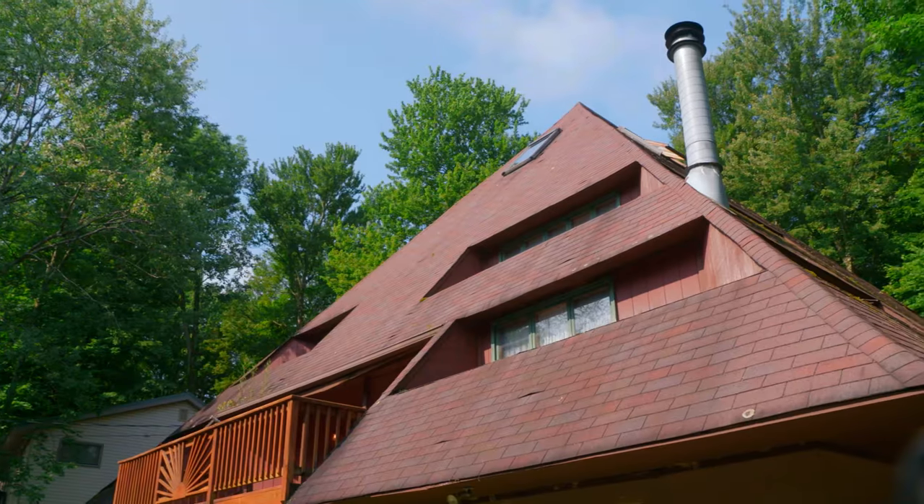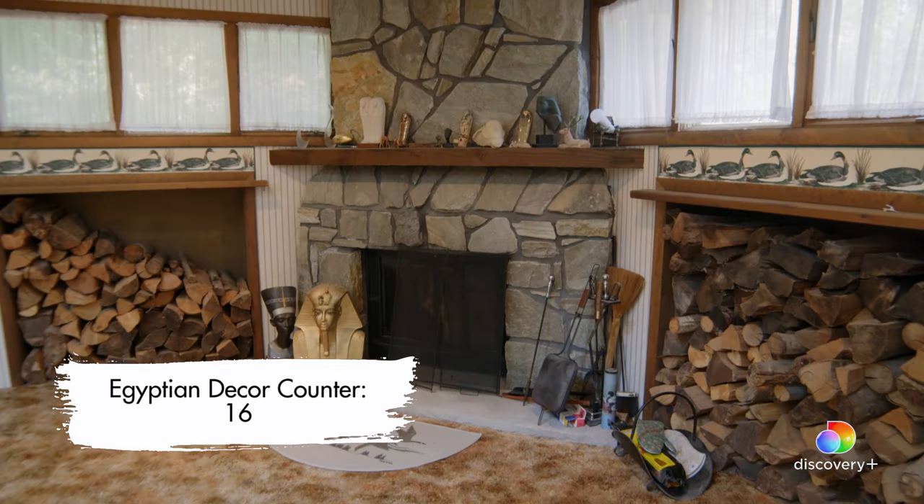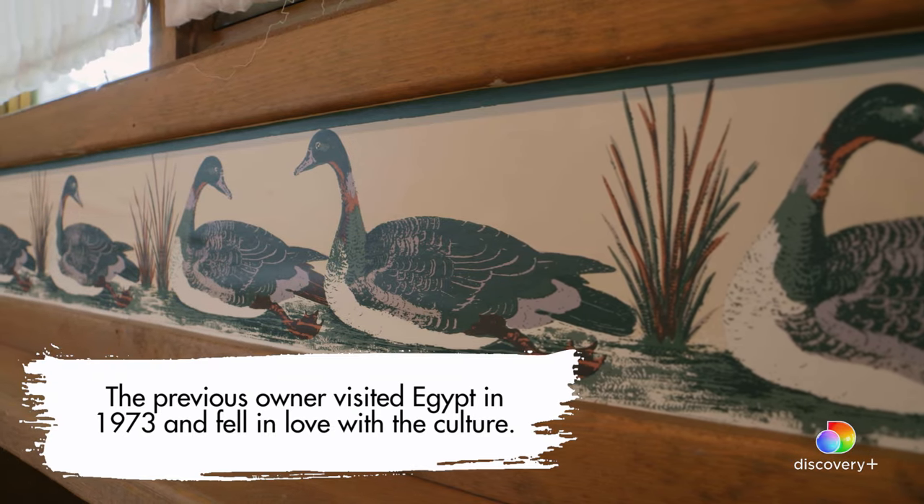I noticed from the outside that this home is shaped like a pyramid, hence the Egyptian theme, perhaps? And then there's the ducks — I think it's like Egyptian goose or geese.